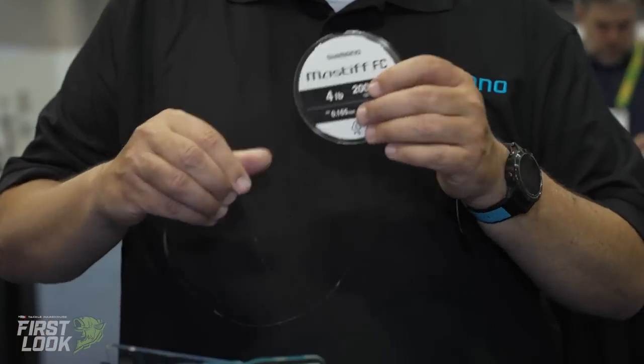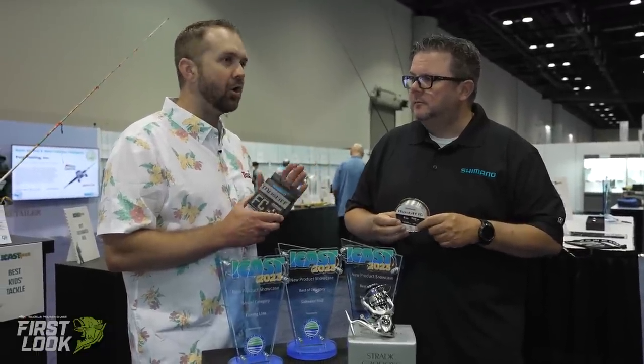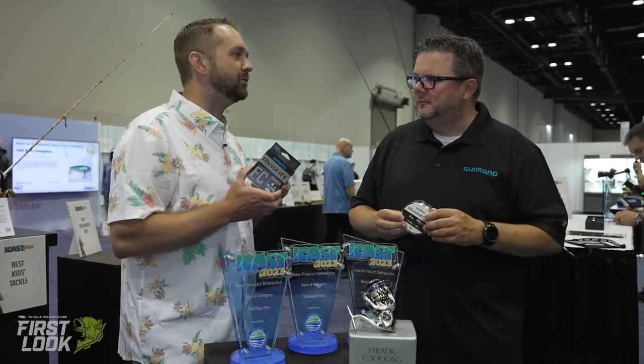The ultimate knot strength is the key benefit. You'll also notice it's very soft and supple, casts very well, and doesn't have a ton of memory. It's available from four pound all the way up to twenty — whether you're throwing straight twenty-pound with a swim bait or five-pound for a hair jig around smallmouth. Diameter is very similar to all of the premium lines on the market, so you're not sacrificing diameter at all.